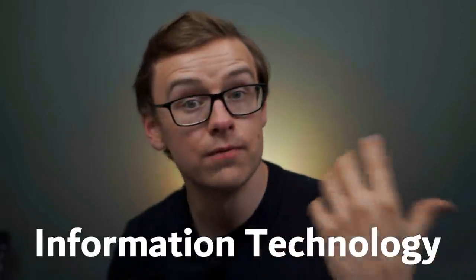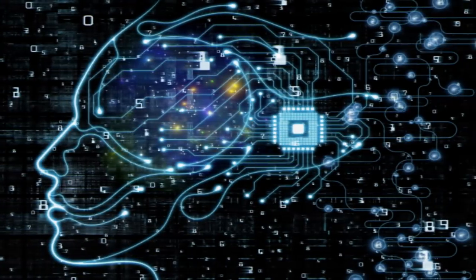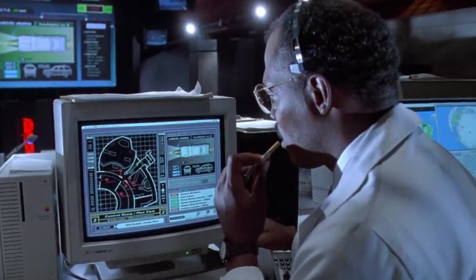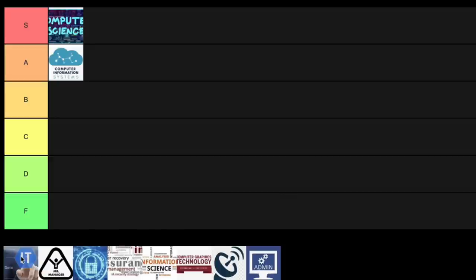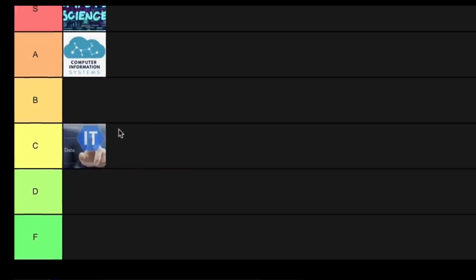Next on the list is information technology. This is basically the study of systems when it comes to storing, retrieving, and sending information. IT guys basically take care of all the practical day-to-day technology needs of a business. There are honestly a ton of different degrees somewhat related to IT, so I decided to group them all together. This one is getting a little bit saturated because of all the hype. Don't get me wrong, it's still a good degree, but when you compare it to other technology degrees this one is going into C tier.